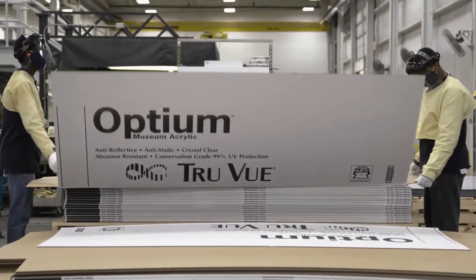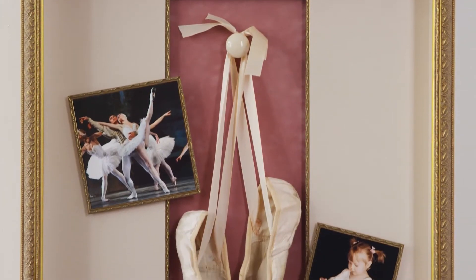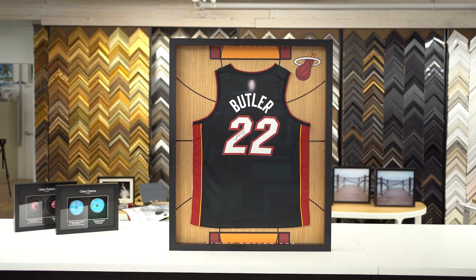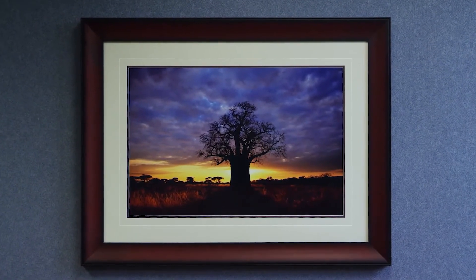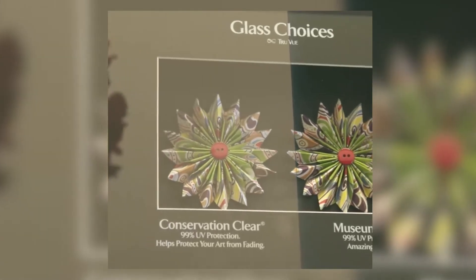Optia Museum acrylic from TrueView is an acrylic-based product engineered with layers of coating to provide attributes such as static resistance, which makes it really great for framing materials and fabrics. It's also abrasion resistant for high-traffic areas where it can minimize art getting scratched, and it's also shatter resistant. The goal of this made-in-America, state-of-the-art custom glazing is to be invisible and protective at the same time.